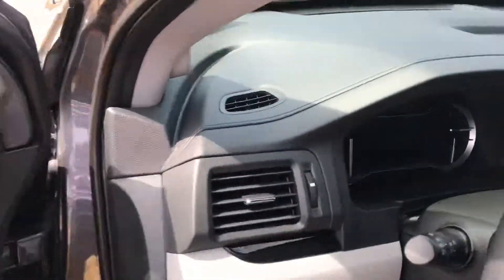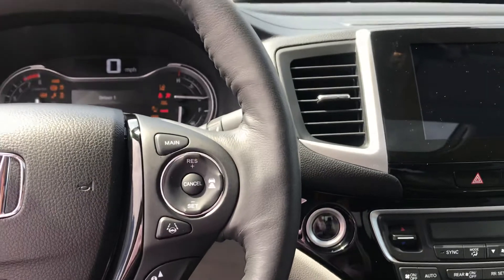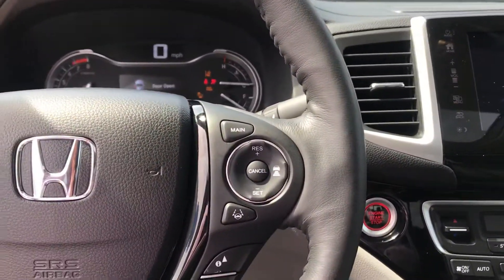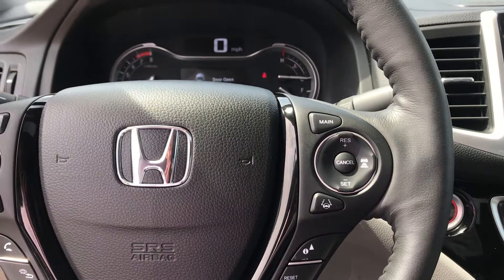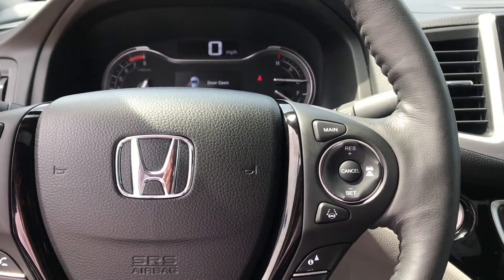The RTL — only difference — has a slightly different looking touchscreen than in this one. Still has, I believe, our whole suite of Honda Sensing features, adaptive cruise control, lane keep assist.